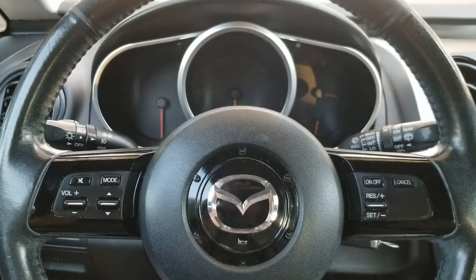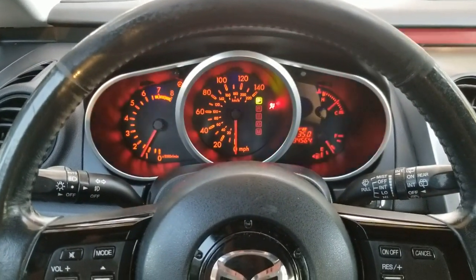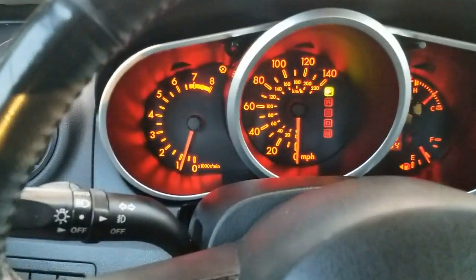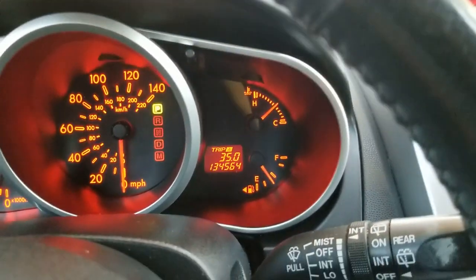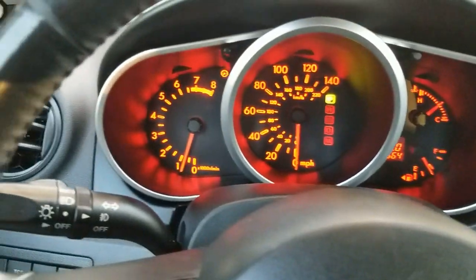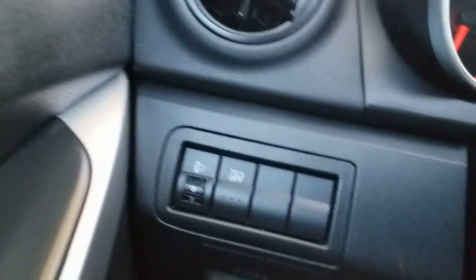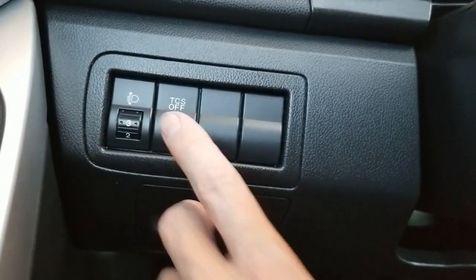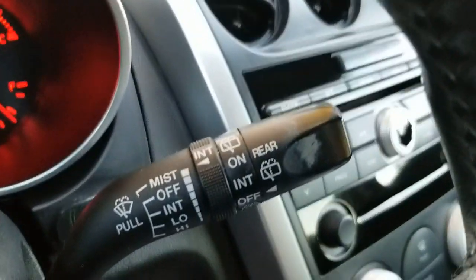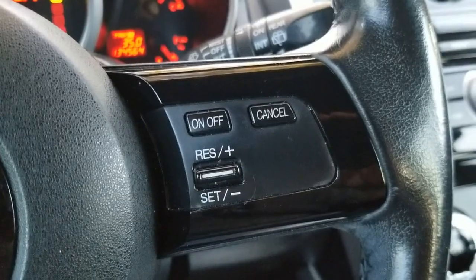We're sitting inside this 2008 Mazda CX-7 Grand Touring. Going to go ahead and start it up — starts up perfect, no issues at all. No check engine lights or anything. It's got a tachometer, miles per hour, temperature, and a gas gauge. It's got 134,564 miles. Features include power windows, power locks, power mirrors, fog lights with adjustable controls, traction control, automatic lights, front and rear wipers, steering wheel radio controls, and cruise control on the steering wheel.